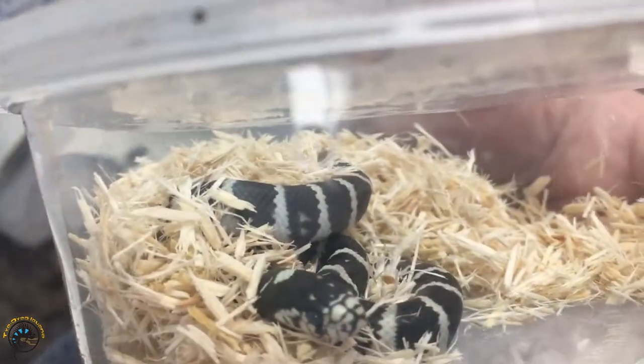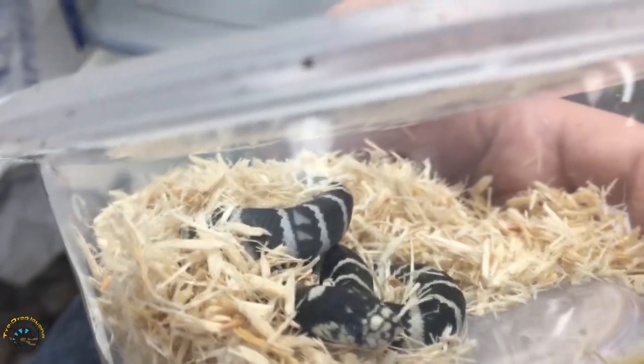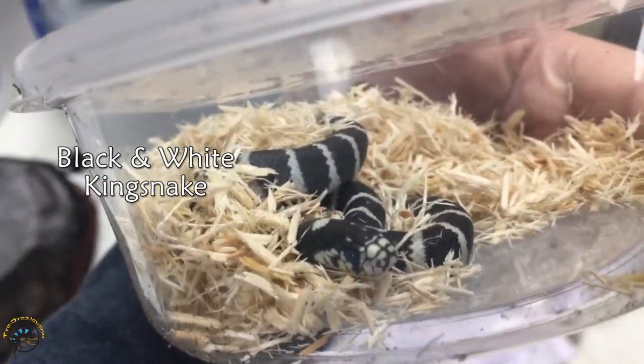I wonder what kind of snake this is. There's a black and white — it's a banded black and white California king snake. Very cute.